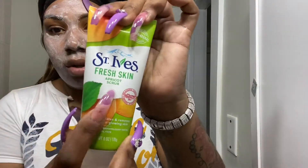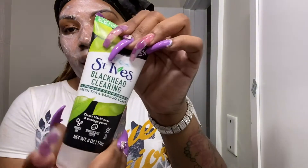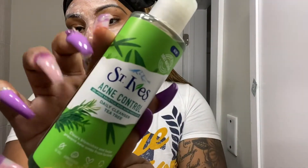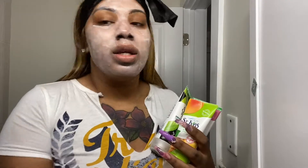I've been using St. Ives — this is like a deep exfoliator. My sisters put me onto this. I've also been using the Blackhead Clearing Green Tea and Bamboo Scrub, and the St. Ives Acne Control because I have acne. I haven't been using the other one lately because I've been using all four St. Ives products trying to get my skin together. This side of my face is like a planet, and this side is not too bad.